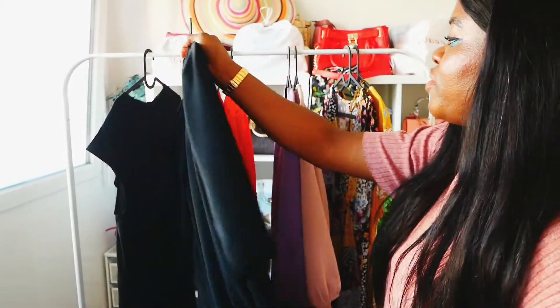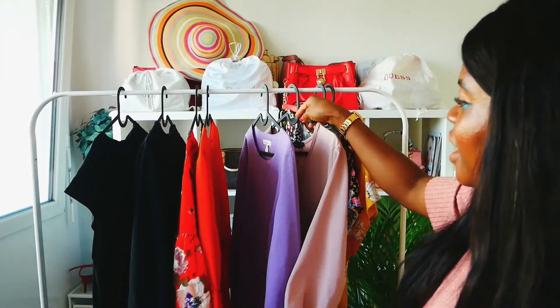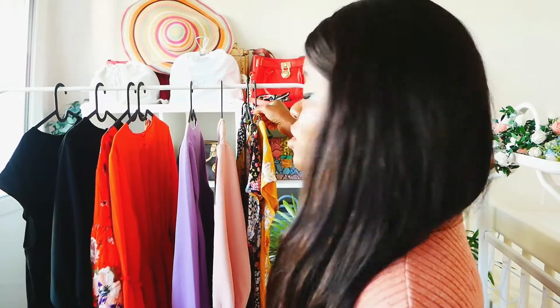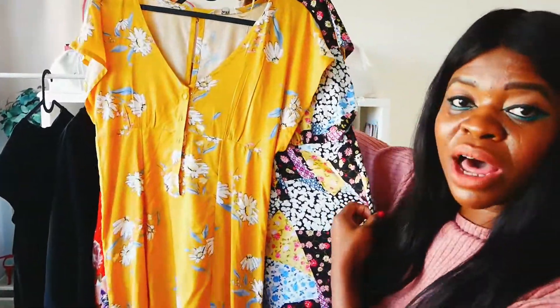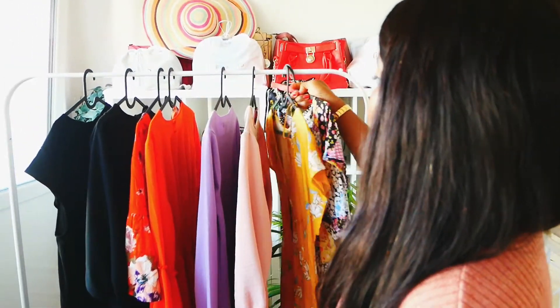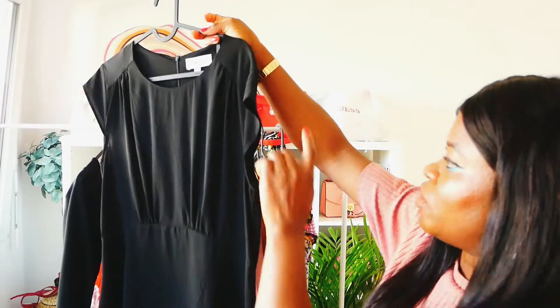This one is from today, which is from Checkery, and this one is also from today, also from Checkery. This one is from New Yorker — it's from last year's summer. It's a mixed haul, guys! I usually get all my dresses from different places: H&M, New Yorker, Bershka, C&A, and Zara. This one I got from C&A from last year's summer — I love it so much that I had to pick two pieces because I just love the color and how light they are.